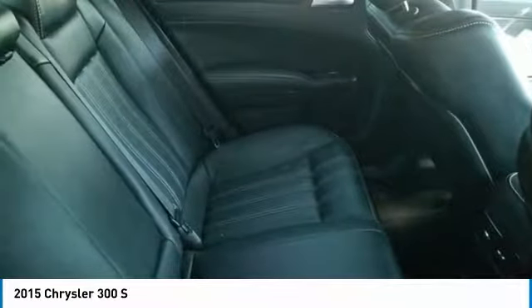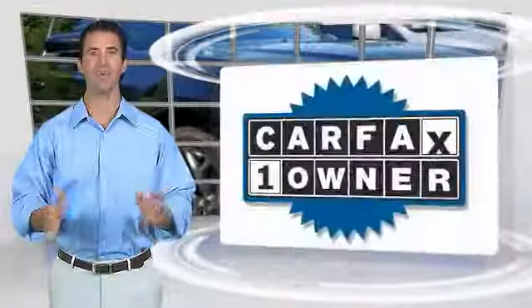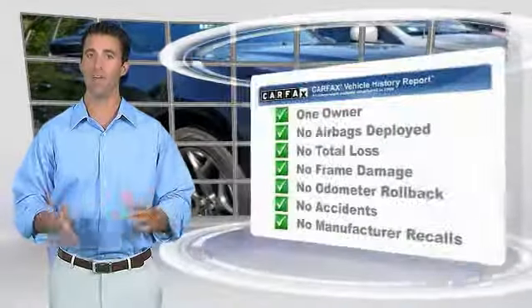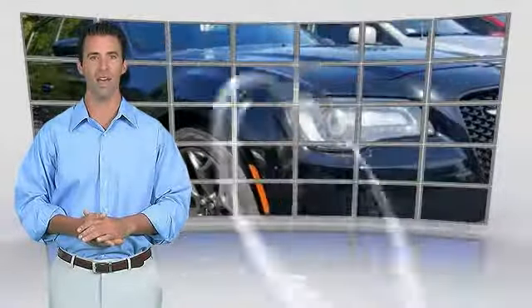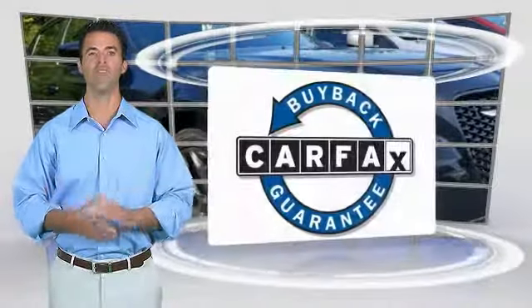Take this vehicle for a spin and see why so many shoppers are now proud owners. This is a one-owner vehicle with the Carfax Vehicle History Report. Be sure to find a complimentary copy of this report online or contact the dealership. This vehicle qualifies for the Carfax buyback guarantee.